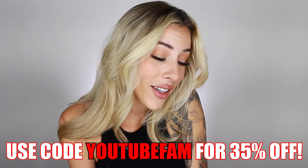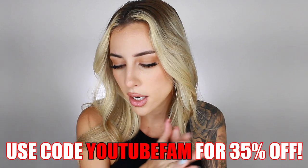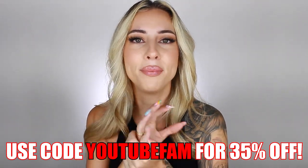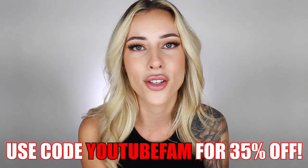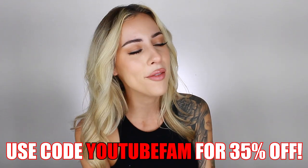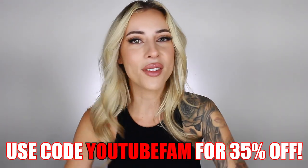If you like this video, please let me know by giving it a thumbs up. I know you guys love try-on hauls — I'm going to continue to do these for you. Don't forget to subscribe, follow us on Instagram, and I will see you guys in the next video. Bye!